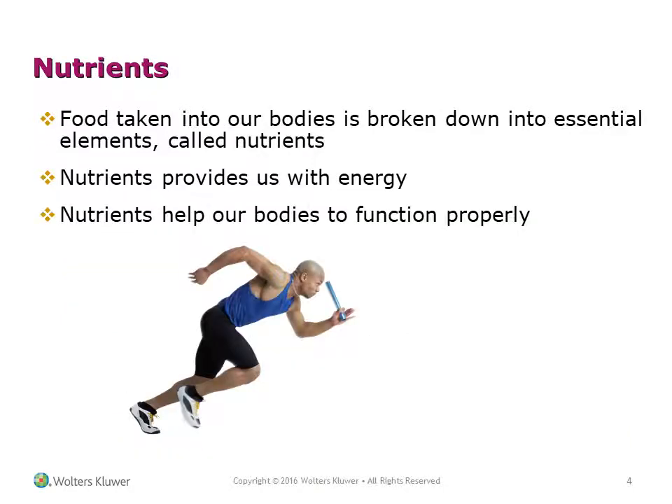Food taken into our body is broken down into essential elements called nutrients. Nutrients provide us with energy and help our bodies to function properly.